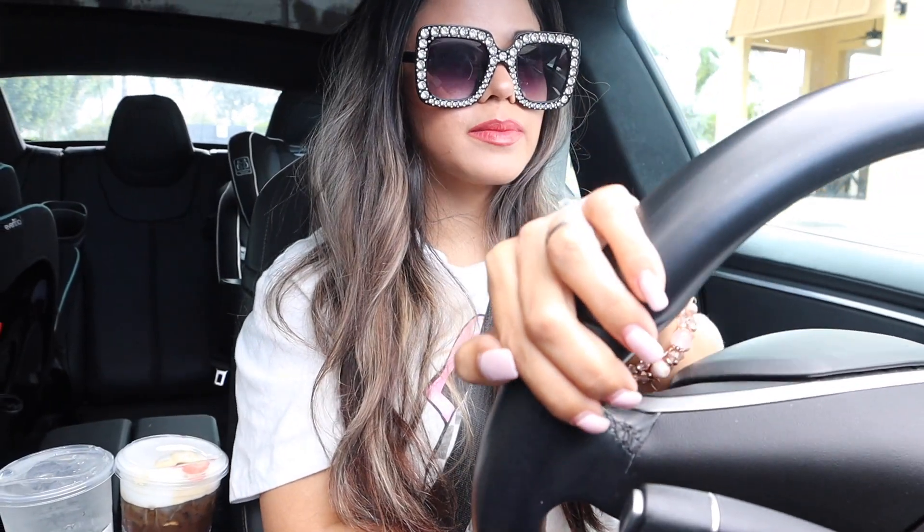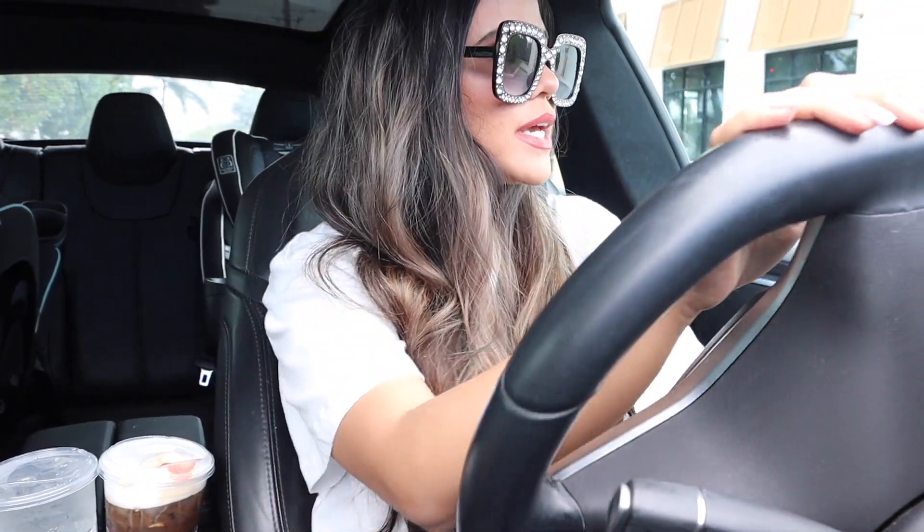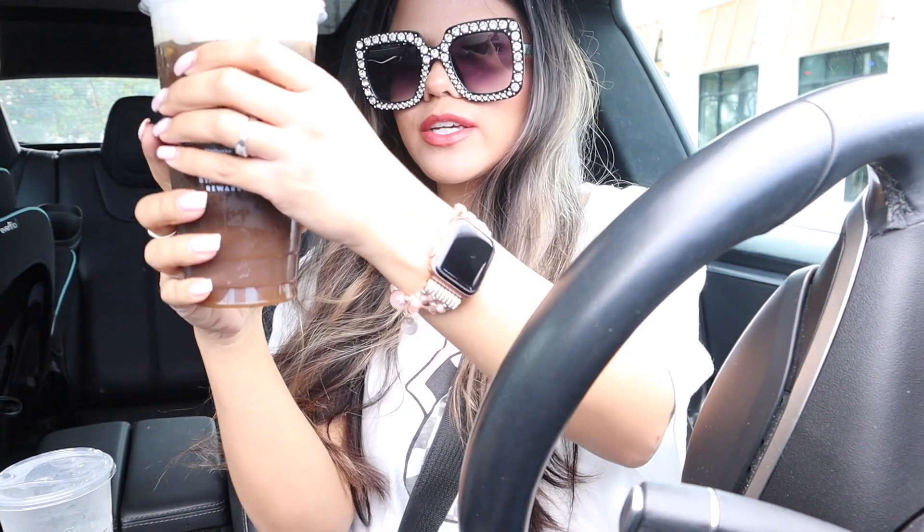I have to go back to Starbucks because my drink seriously tastes so bad — it's so bitter and it tastes so weird. I got this drink yesterday and they made it perfectly. I think it's because they didn't put enough foam. Usually when I order foam it's right here on top, which makes it really sweet, but right now it just tastes so bitter.